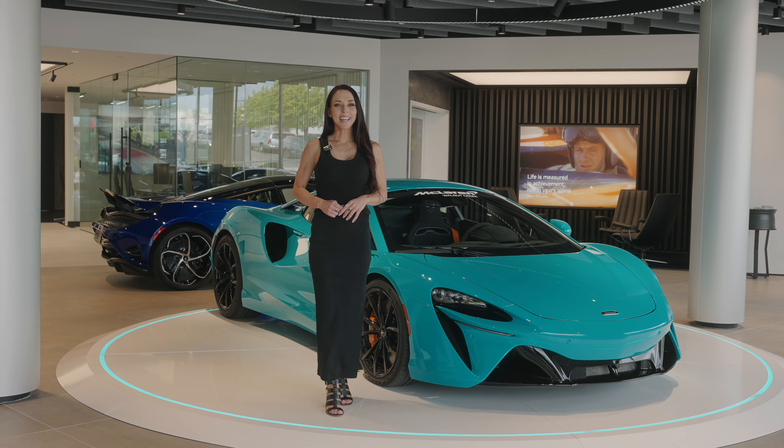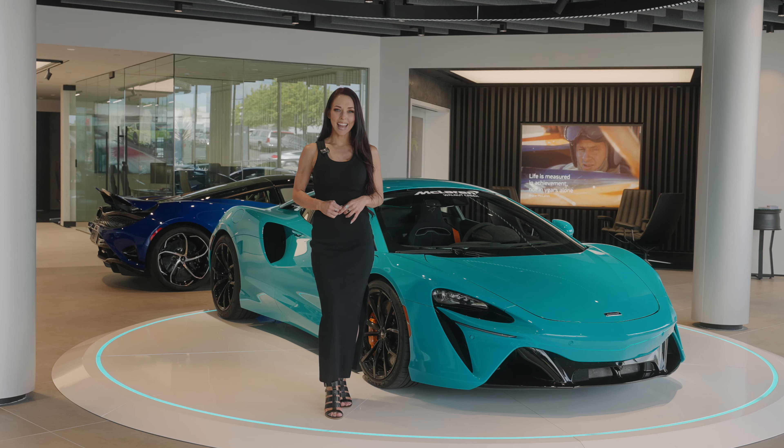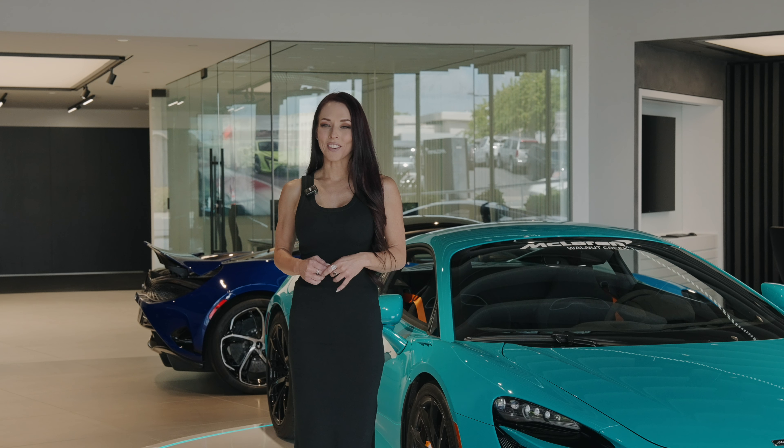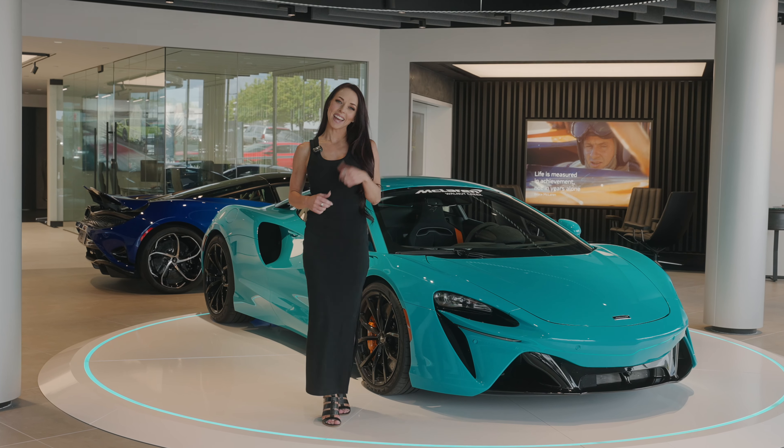The Artura — the beginning of a new era for McLaren when it first hit the market as their leading-edge, high-performance, hybrid supercar. With new models recently revealed, we figured we would take another look at McLaren's Artura. Let's dive in!